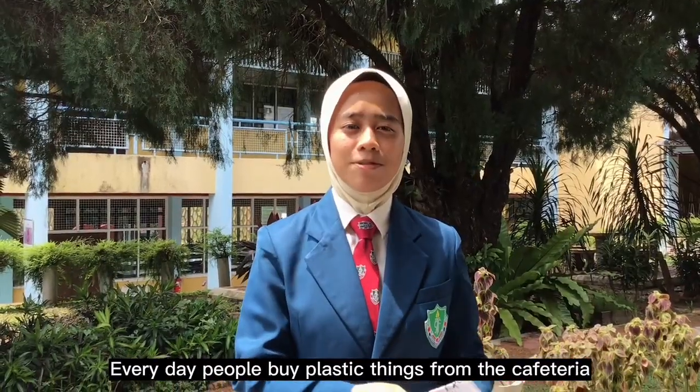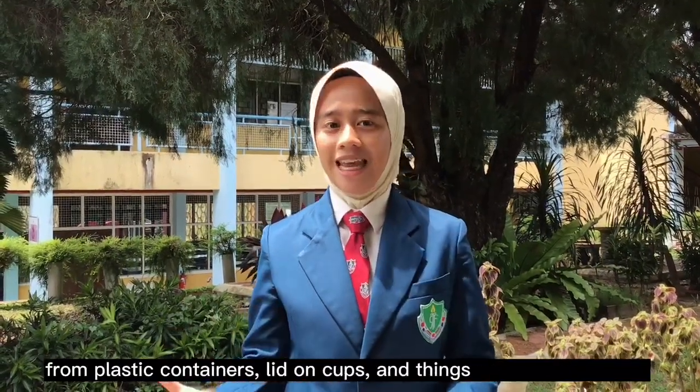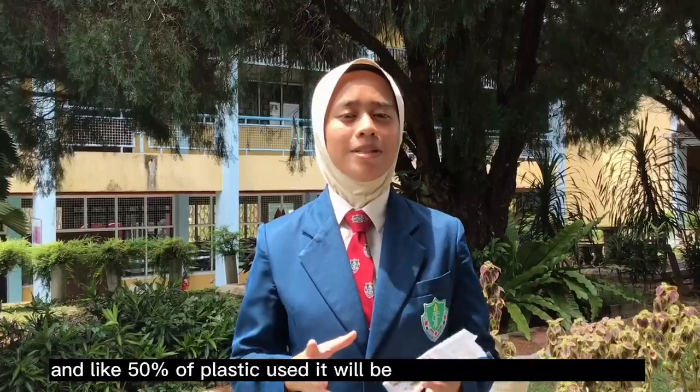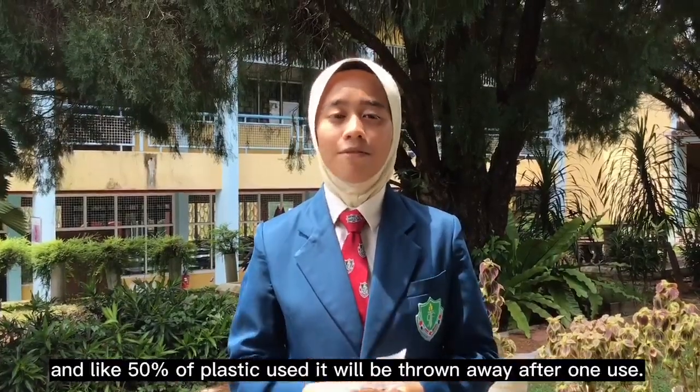Every day, people buy plastic things from the cafeteria, from plastic containers, reusable cups, and things as small as straws. Only 50% of plastic use will be thrown away after one use.